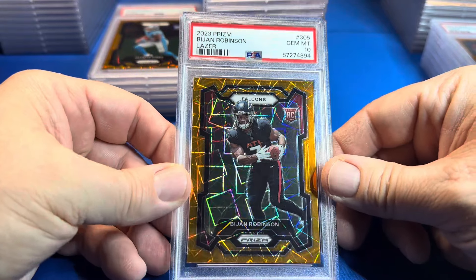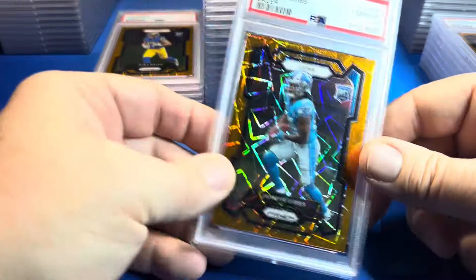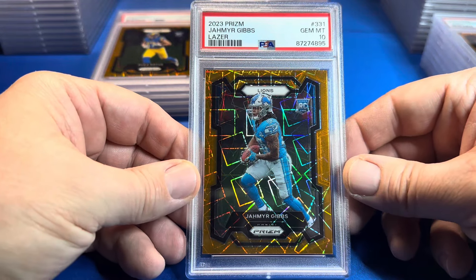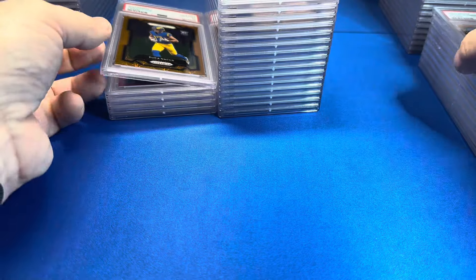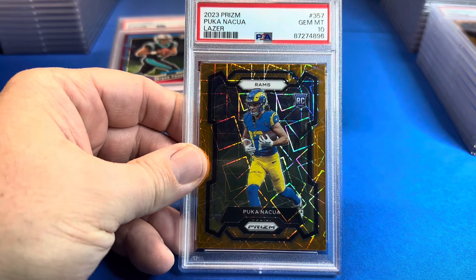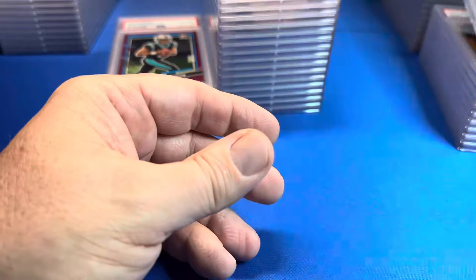BJ Robinson laser — PSA 10! Lasers graded good. I don't know what was up with that Bryce Young — every other one got a 10. Jameer Gibbs laser — 10. Puka got a 10 — unreal! So not sure what the deal was with that Bryce Young, but the rest of them got 10s.